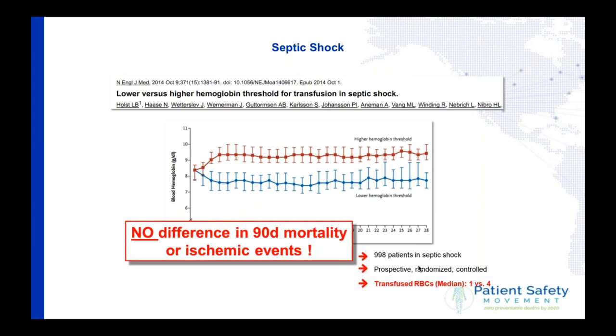A trial from Scandinavia three years ago investigated the same question — a lower or higher hemoglobin — in patients suffering from septic shock. Again, there was no difference in 90-day mortality or ischemic events in the lower hemoglobin group, demonstrating very clearly that sometimes less is more.